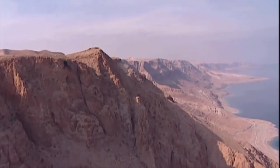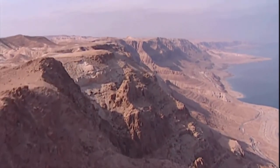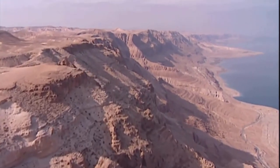The Dead Sea is the lowest point on the Earth's surface. It's part of a huge rift in the Earth's crust that heads right down to the middle of Africa. The water that flows into the Dead Sea can't go anywhere else apart from evaporate, and so the Dead Sea is very salty.